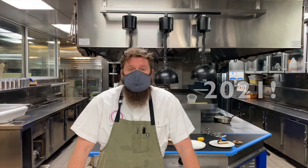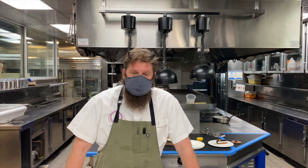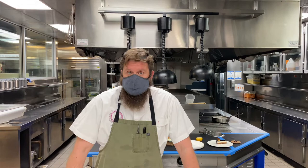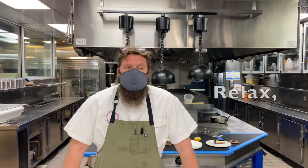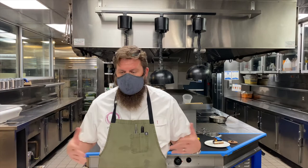Hey everybody, welcome to the Providence Kitchen. Welcome to 2021 — so far it's off to a great start, as we all know, but we're hoping this meal will bring you a little bit of comfort, and maybe a reason to turn off the TV for a little while. Gather in the kitchen, gather around your table, cook a little food, sit down, bring a little wine, relax, unwind — get a puppy, whatever you need to do to get through this.